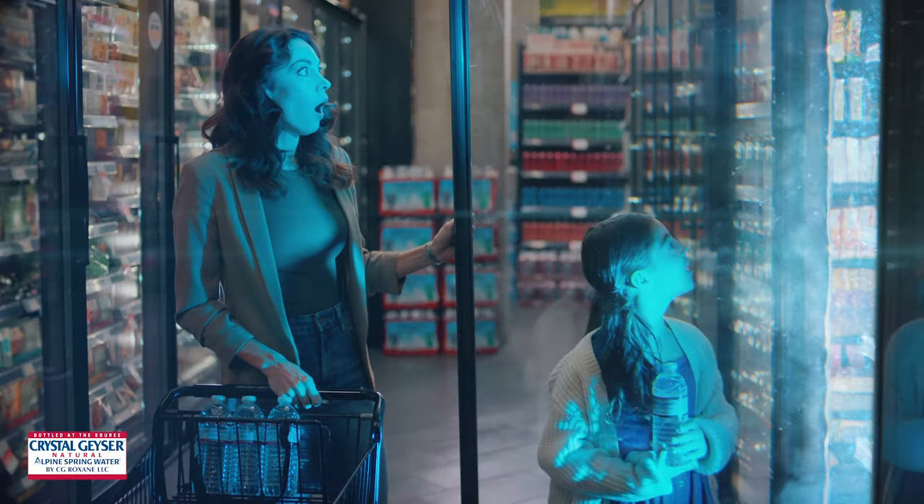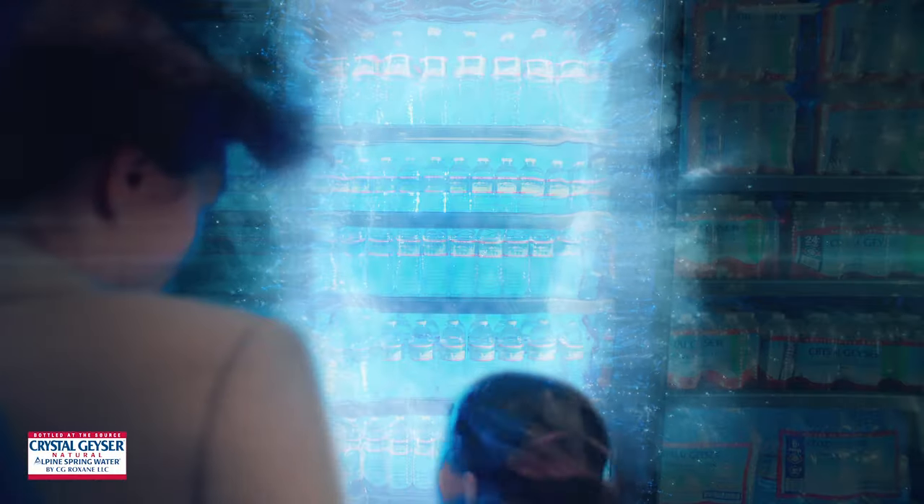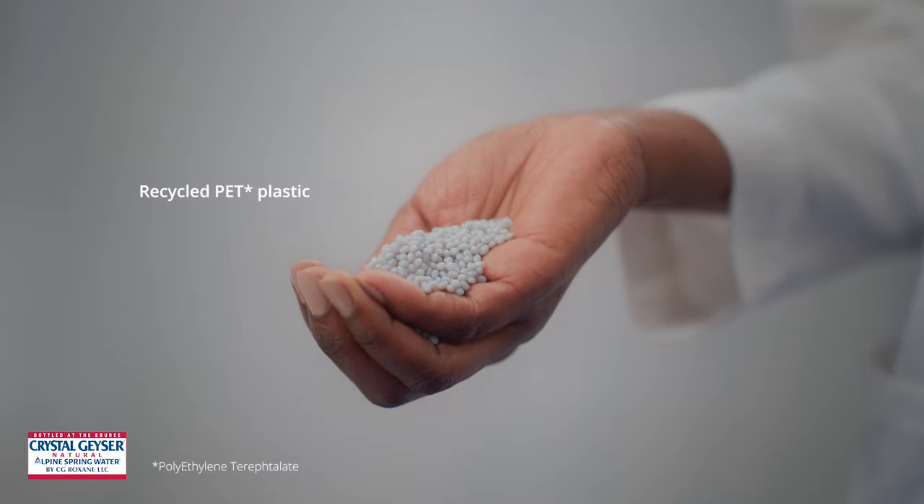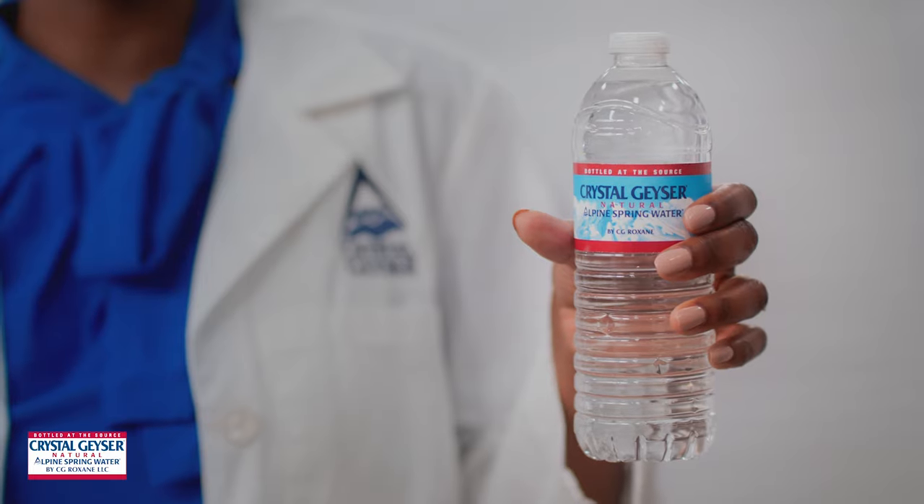Hey, do you want to know how a Crystal Geyser bottle is made? It's simple. Come on, I'll show you. Here at our recycling plant, we recycle PET plastic that can become new bottles.